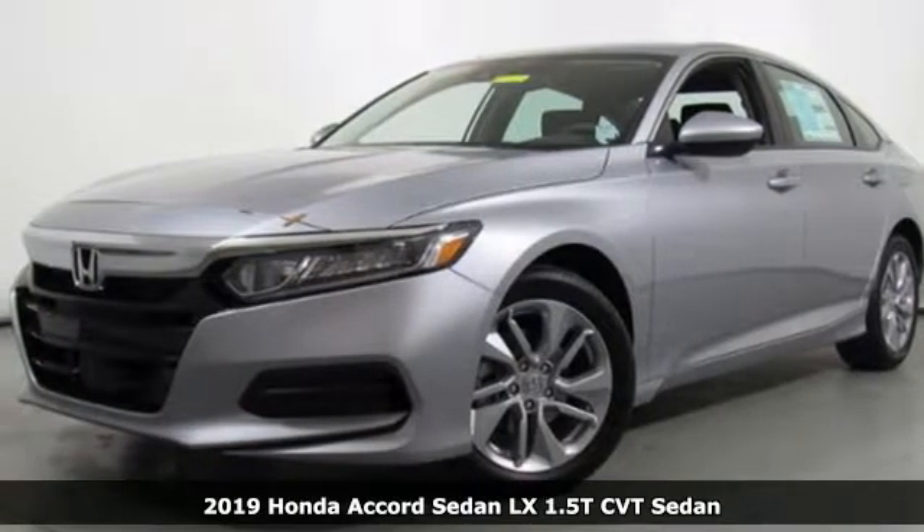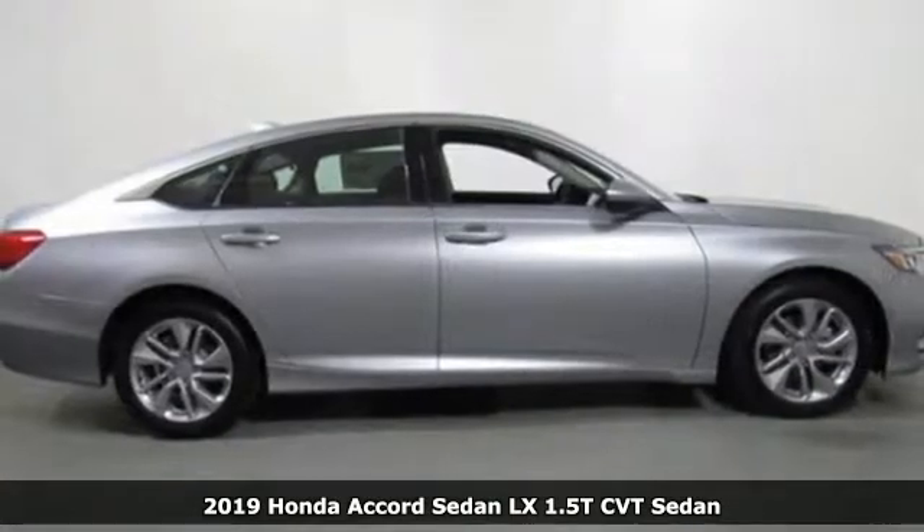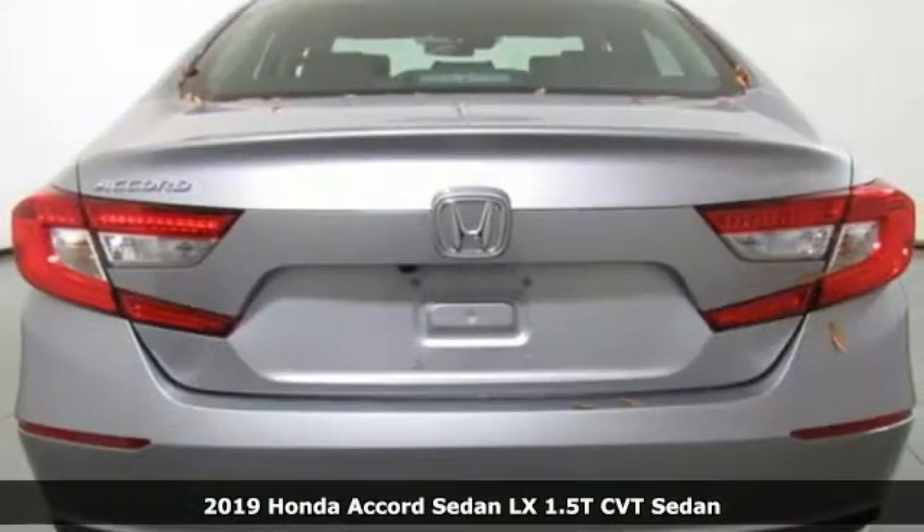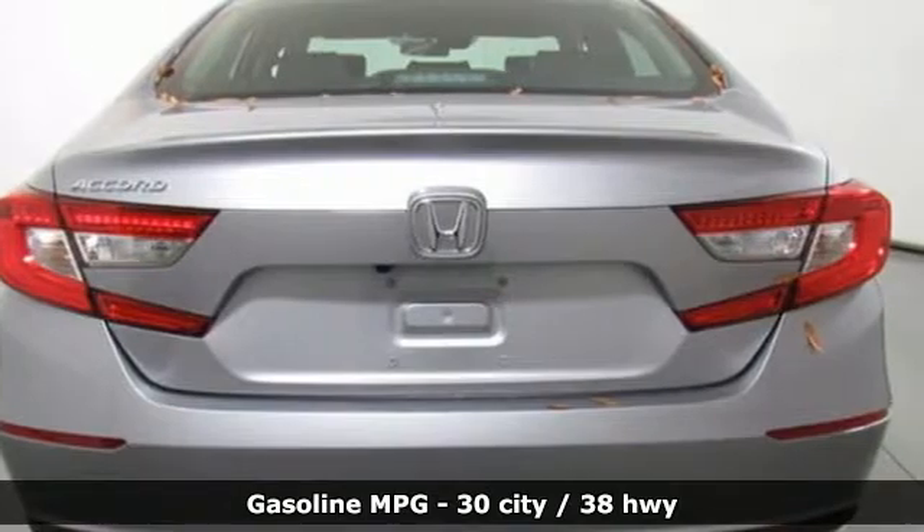Here's a new 2019 Honda Accord sedan. Honda's flagship car isn't just a vehicle, it's a legacy. It comes with the features you need and, better yet, want.